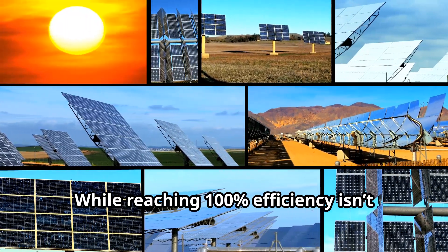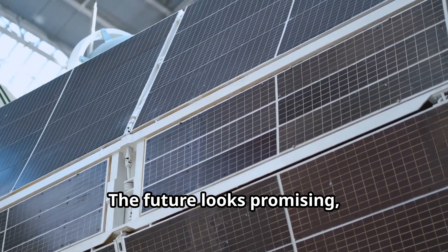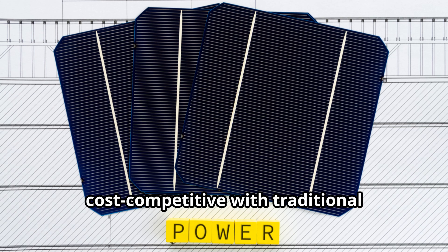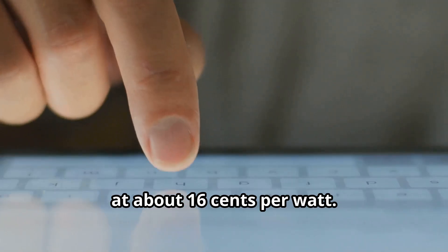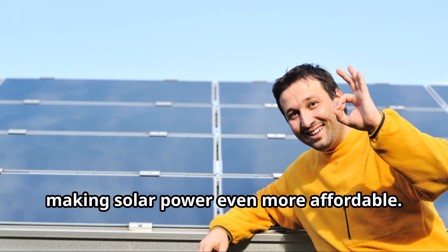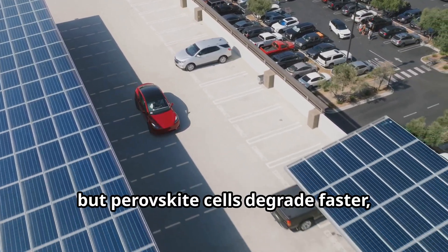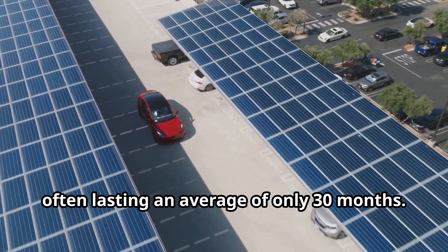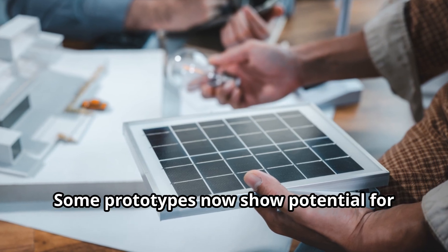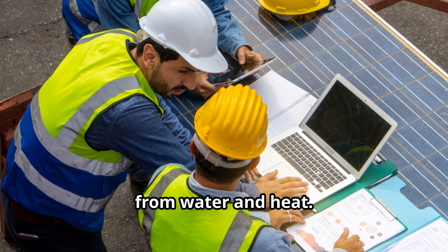While reaching 100% efficiency isn't possible due to physics, solar technology is rapidly improving. The future looks promising, but challenges remain, especially around cost and durability. Perovskite solar cells are already cost-competitive with traditional silicon-based cells at about 16 cents per watt, and experts predict costs could drop to 10 cents per watt, making solar power even more affordable. Silicon solar panels typically last 25 to 30 years, but perovskite cells degrade faster, often lasting an average of only 30 months. Researchers are working on improving their stability — some prototypes now show potential for 20-year lifespans, though the main issue remains protecting perovskites from water and heat.